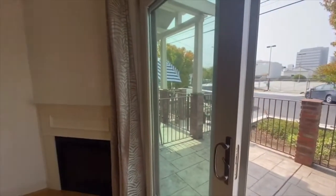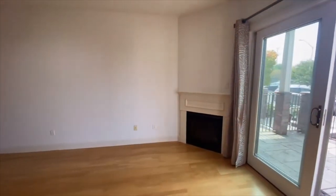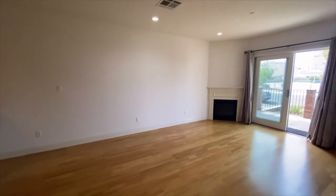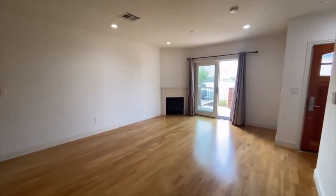So let's continue the tour. We're back in the main living area. For further details on this unit, including the dimensions, high-quality photographs, as well as the link to the online application, head over to go5starpm.com. You'll find all that information there.